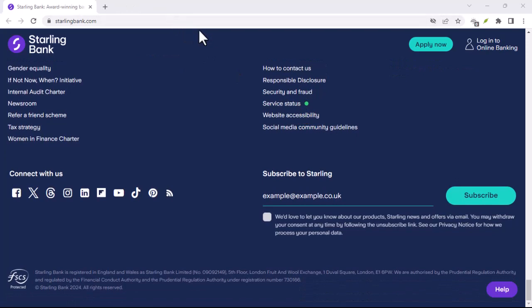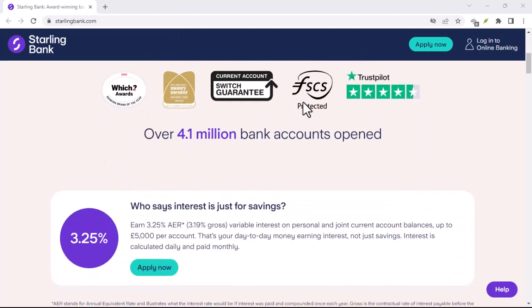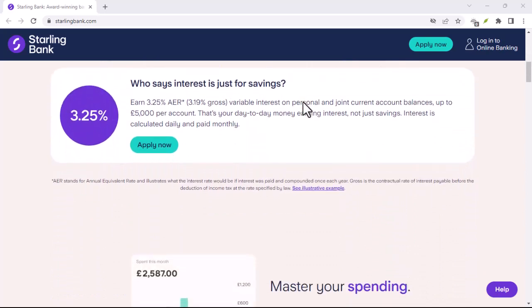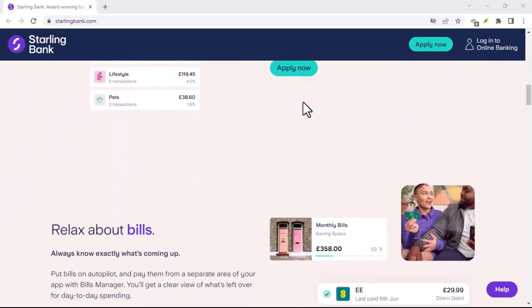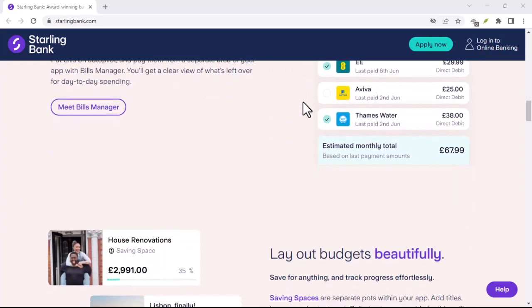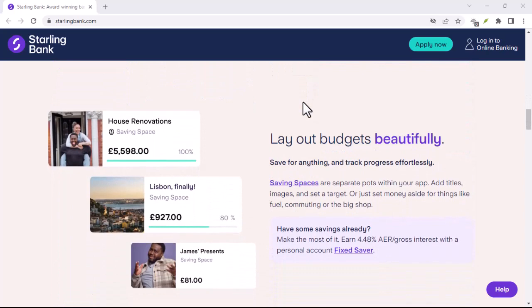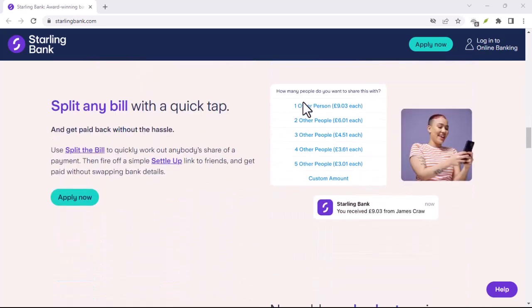Goodbye fees. Starling Bank boasts minimal to no fees, a stark contrast to the hidden charges and surprise deductions traditional banks can hit you with. They also have a sustainable focus: they're committed to eco-friendly practices, using renewable energy and even issuing debit cards made from recycled plastic. They're also actively involved in reforestation initiatives.